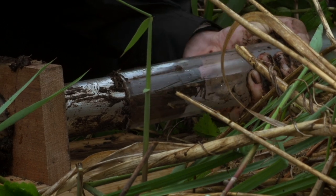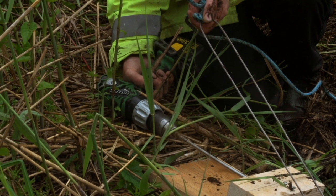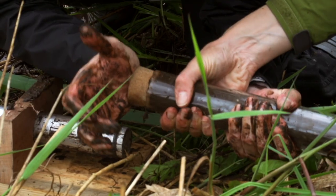When you do an investigation into the geology, you put boreholes down, observe what comes up, measure the depth, and then record the geological layers.